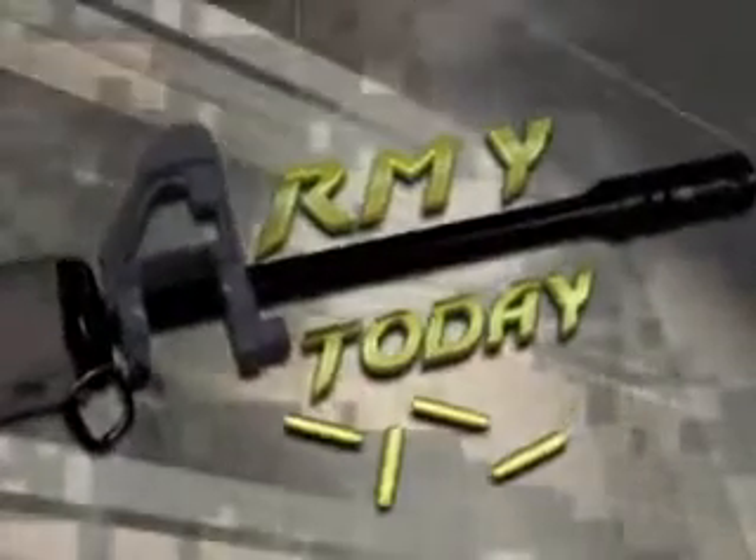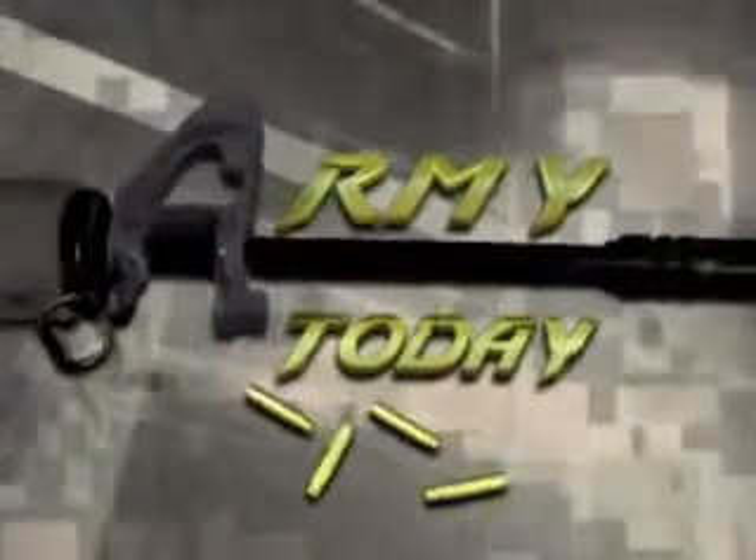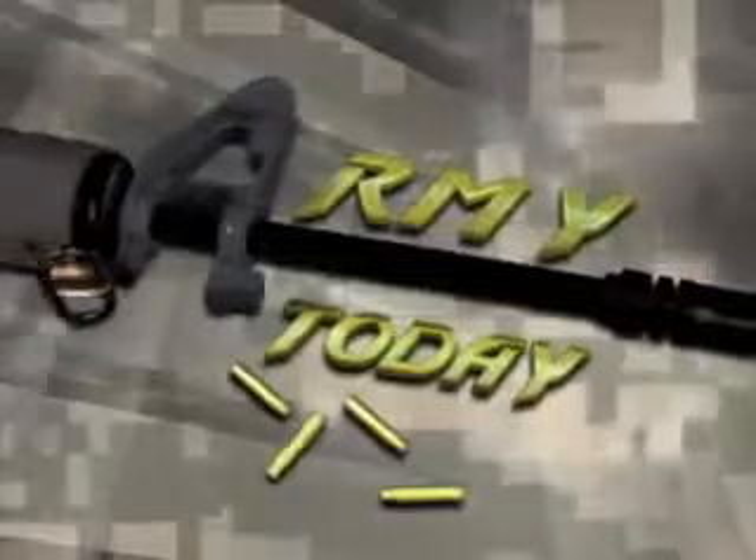This is the Army Today from Soldiers Radio and Television. Dr. Paul Little introduces us to a little piece of equipment that can be a big lifesaver on the battlefield.